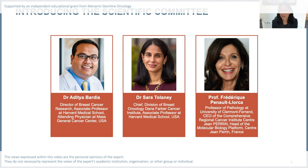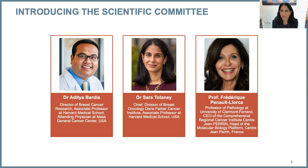My name is Sarah Delaney. I'm a breast medical oncologist at Dana-Farber Cancer Institute in Boston and chief of our breast oncology program here.